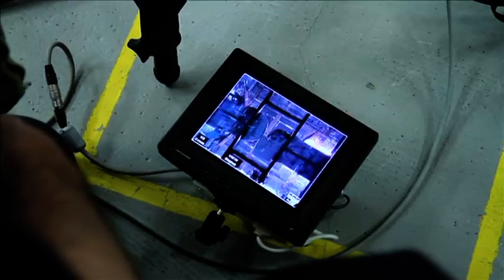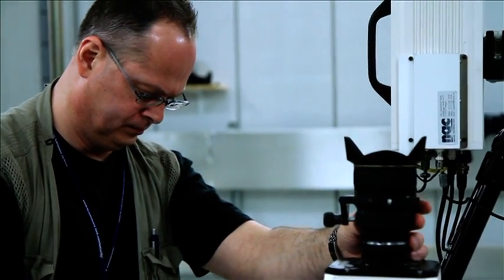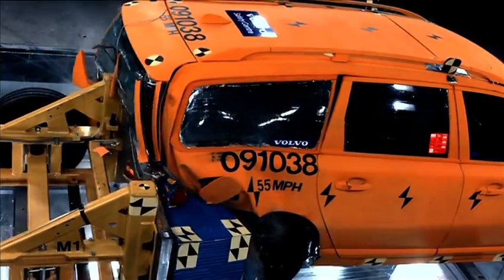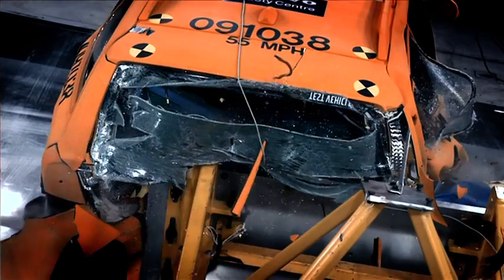All crashes here in the lab are filmed with special high-speed cameras. We need all these high-speed cameras in order to capture the whole crash event from all different angles, because a crash is over in less than a tenth of a second — that's shorter than the time it takes to blink. So we need to have it all on film in order to do a proper analysis afterwards.